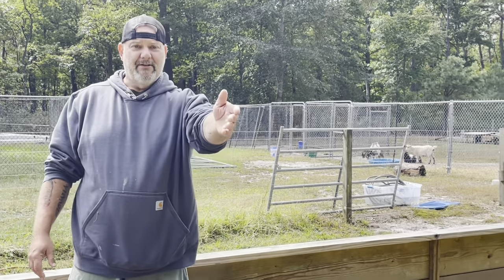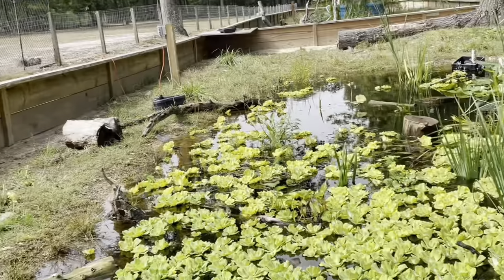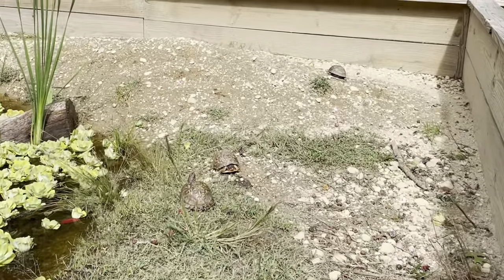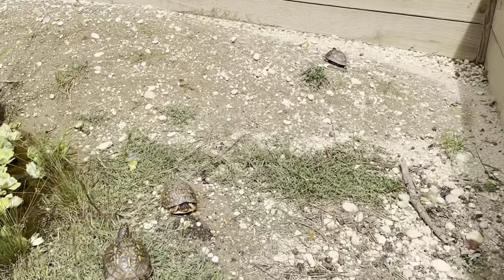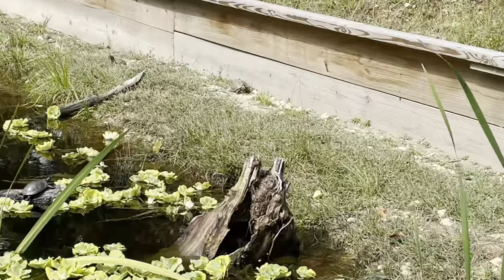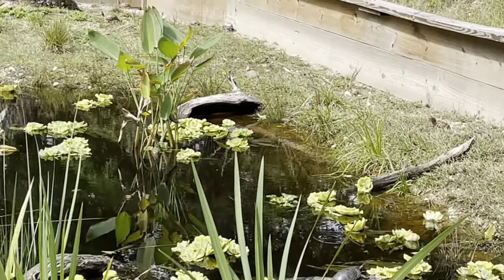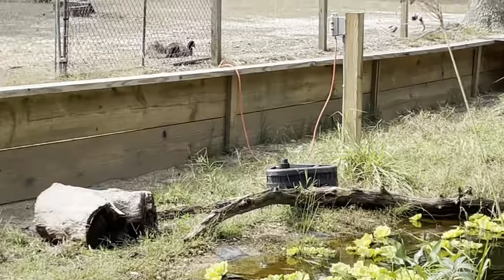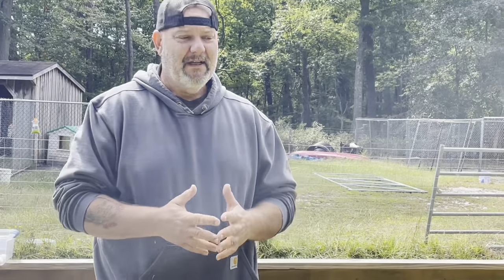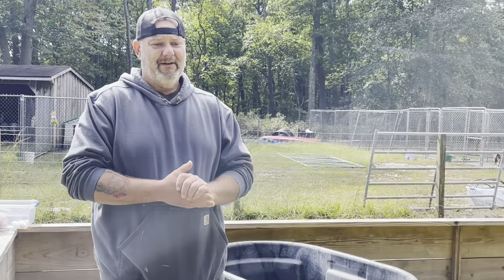They've just grown and multiplied and multiplied. I wanted to talk to you a little bit about how I feed and care for my Eastern Box Turtles, because people often ask me what I feed them. I feed them a lot of things throughout the year.